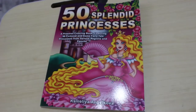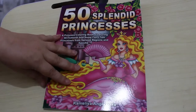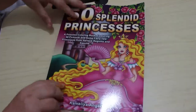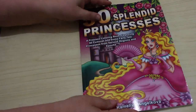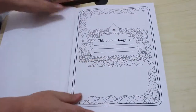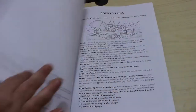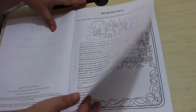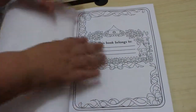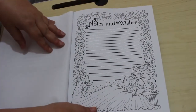Hello everybody, welcome back to the channel. Today we're going to do a flip-through of Camellia Angel Covers 50 Splendid Princesses. This is a bit different from the normal stuff she does. Inside you've got obviously your cover page and a little bit about the pictures.